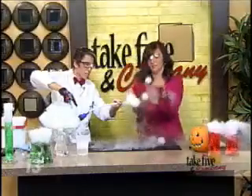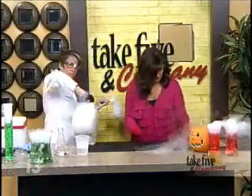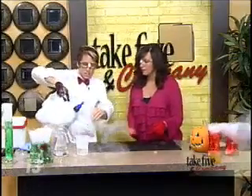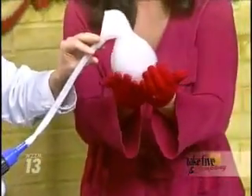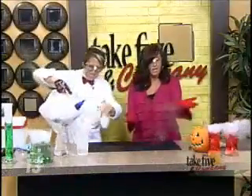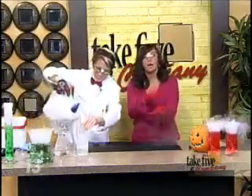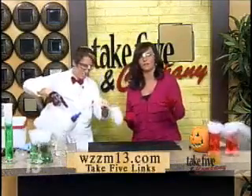Very fun activity, but to make it very safe, in your container you always want to have an escape for that gas. Don't want to let that build up — very important. This is a fun activity that you can do with kids. Make sure you have your gloves, and you can spend all night — Halloween night — doing it. I could spend all day just doing it. Thanks for bringing this, and thanks for making our Halloween just a little bit cooler. You can find more activities and how to do this one from Chemical Kim on our website at WZMT13.com — just click on those Take 5 links.